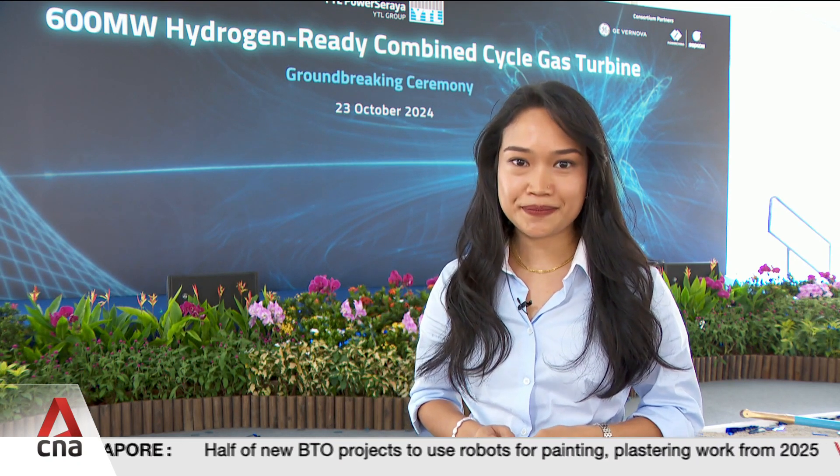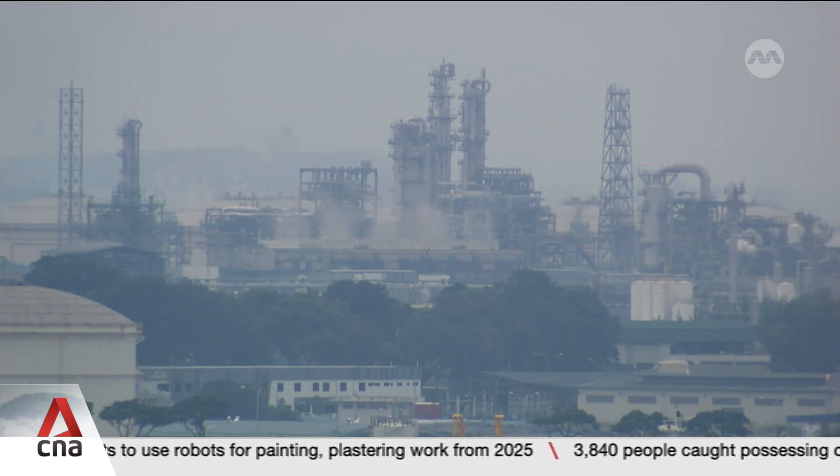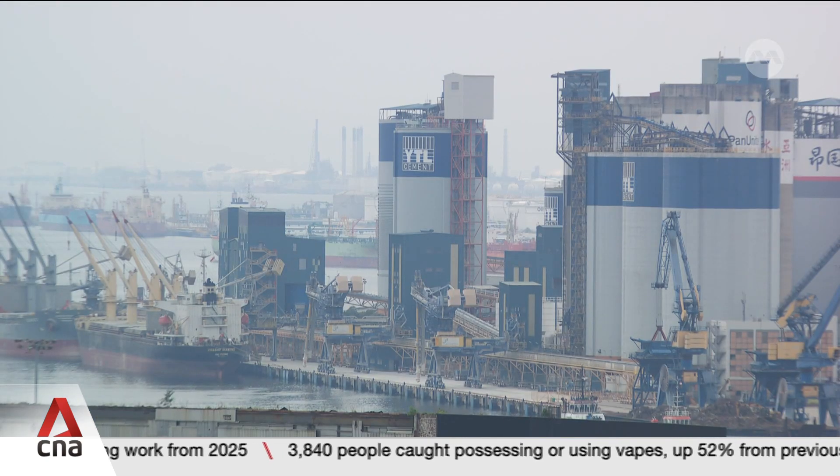The other 50% will come from fossil fuels. But in the future, with some changes to the turbine — like changing its burner — it should be able to generate electricity using 100% hydrogen instead. This move will support industries here to decarbonize and help Singapore achieve net-zero emissions by 2050.